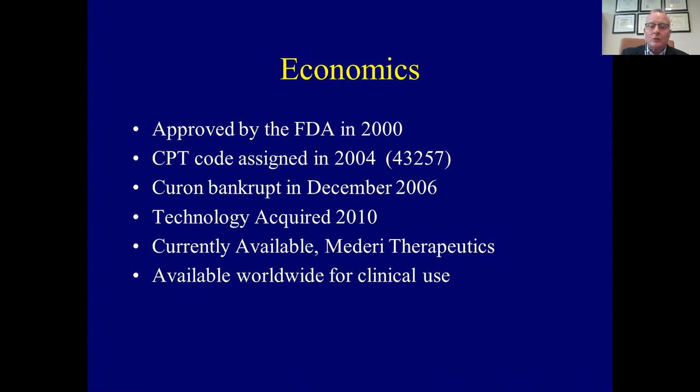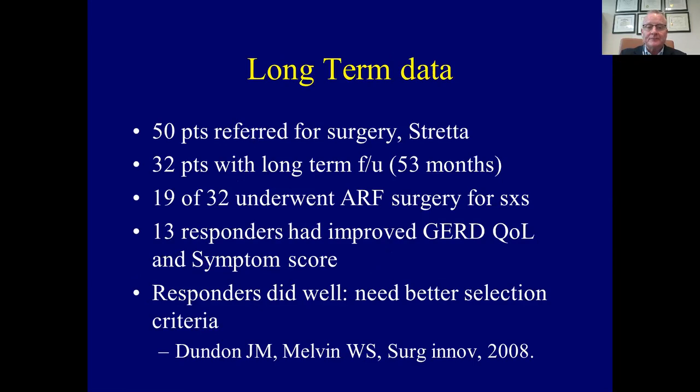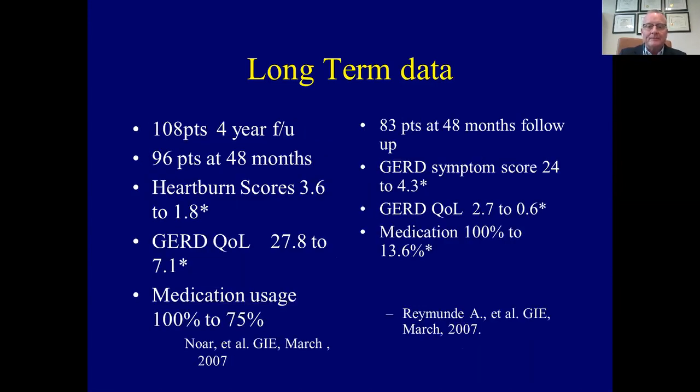We looked at long-term data, which was not conclusive. In our study, our 50 patients who were initially referred for surgery — many came back and underwent anti-reflux surgery, but about 40% who had initial results had durable results that lasted for a long time. It was difficult to determine why some patients got better and others didn't. Other studies with 108 patients and four-year follow-up showed medication usage decreased and GERD quality of life scores and heartburn scores significantly improved. The long-term data showed reasonable resilience and endurance of the procedure.